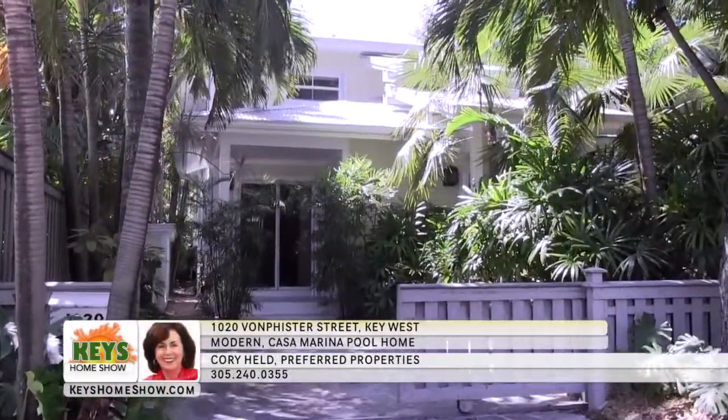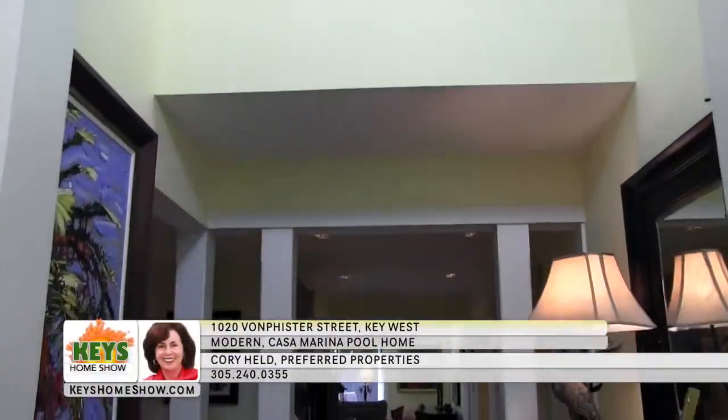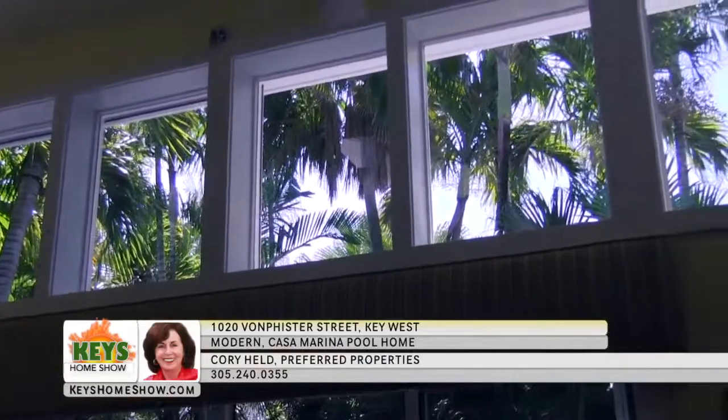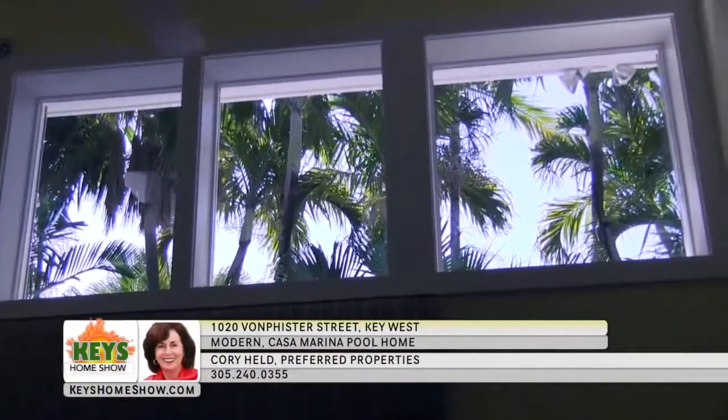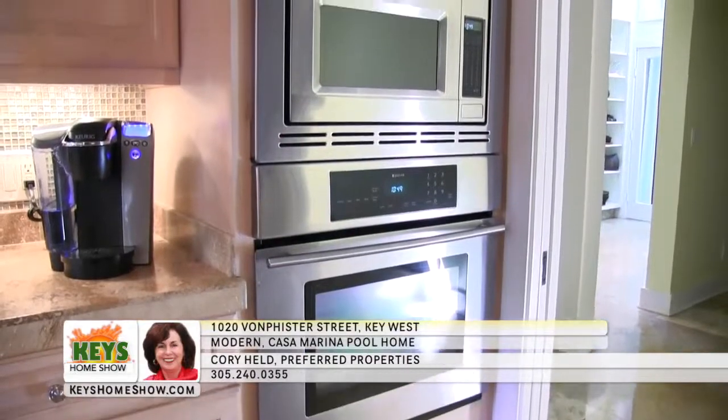Surround yourself with tropical luxury in Key West's Casa Marina district. Step through the modern design front entrance into a two-story foyer and greeting area — guests will be awed by the space. Entertain in the large family and dining room with vaulted ceilings and two stories of windows and sliding doors bathing the room in glorious natural light. Beyond the granite breakfast bar is the spacious chef's kitchen with abundant counter space, plenty of cabinetry, its own pantry, and stainless steel appliances. Enjoy your own corner office or den with access to the lush landscape.